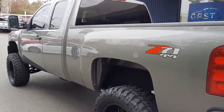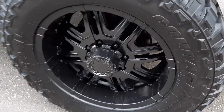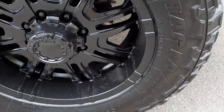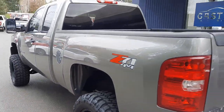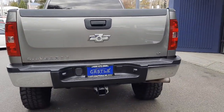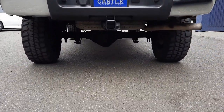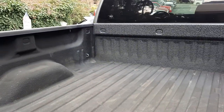As you can see, it has the lift, wheels, tires, tow mirrors. Looks like brand new wheels and tires — 35, 12.5 R20, so 35s sitting on 20s. Tow pack. Whoever did the lift did a great job on this — no rubbing, nothing like that.